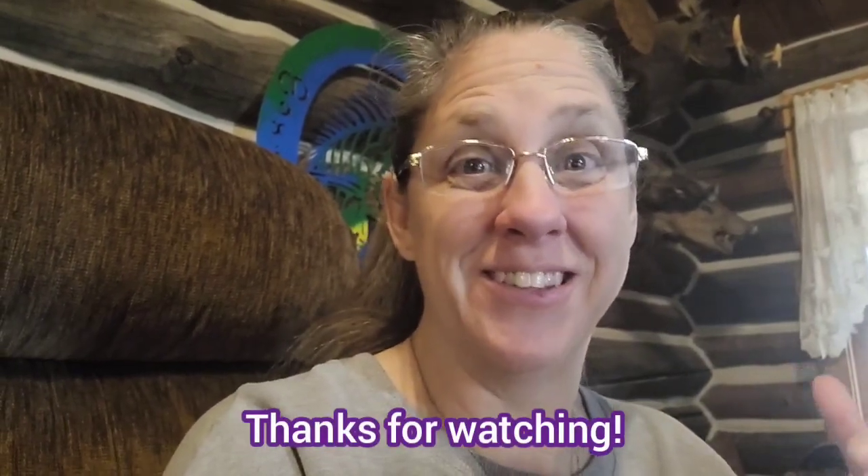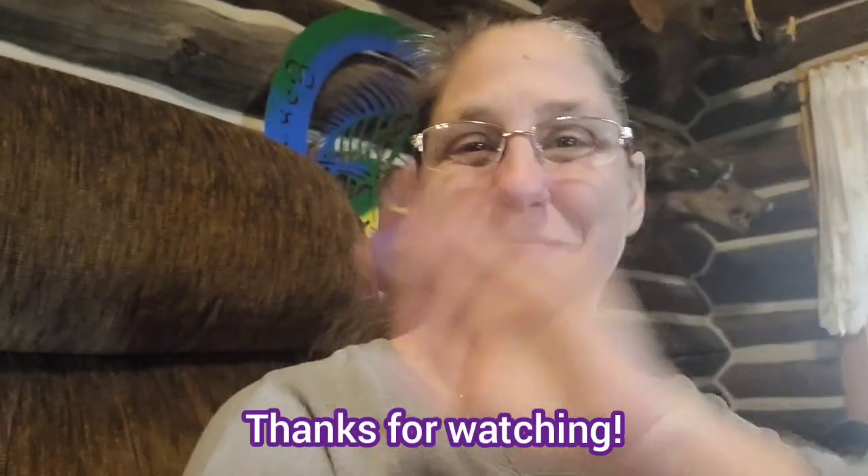I hope some of you guys will try it out and let me know what you think. That's all I have for you today — we'll talk to you guys later. Love you all. Always remember: dare to be you, dare to be different. I gotta get started on this teddy bear. Love from Montana. Bye bye.